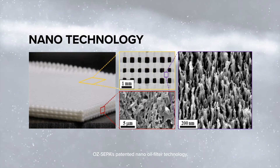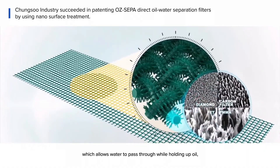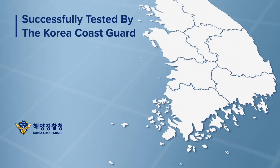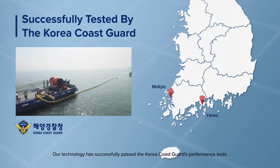OSCEPA's patented nano-oil filter technology, which allows water to pass through while holding up oil, is a new, low-cost, high-efficiency solution for oil spill response. Our technology has successfully passed the Korea Coast Guard's performance tests.